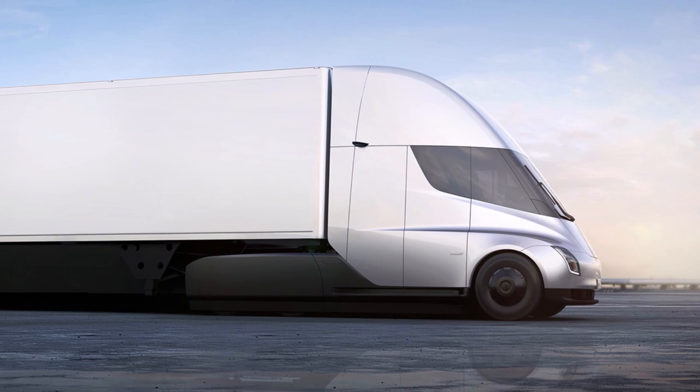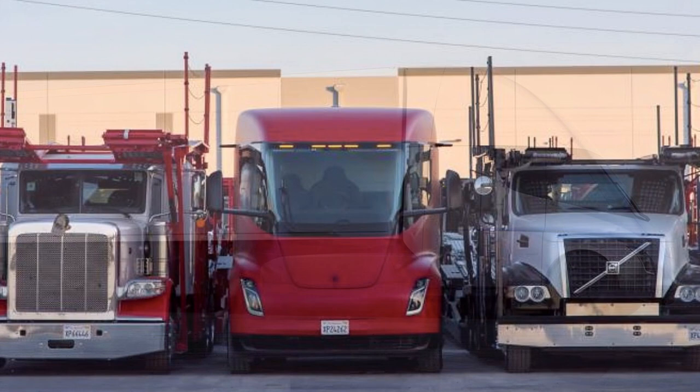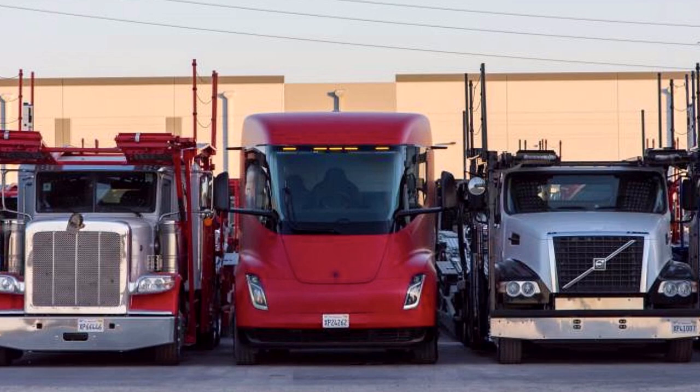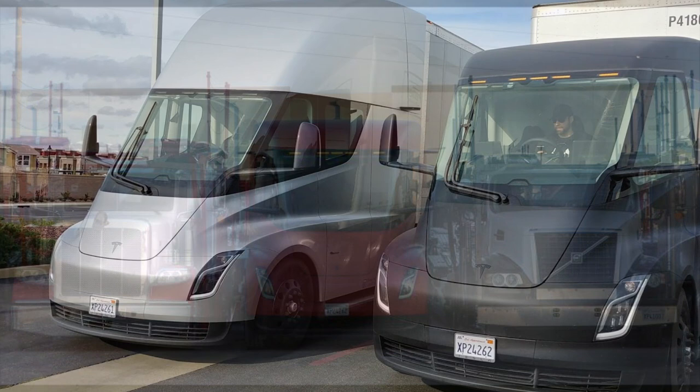We already knew that the cabin was very spacious — try fitting three men standing in the cabin of another semi; that is not a sleeper. People say a treadmill could even fit in there. The Tesla Semi truckers will be the most fit drivers in the trucking industry, exercising while doing the work. Well, actually the work is going to be done by AI anyway.